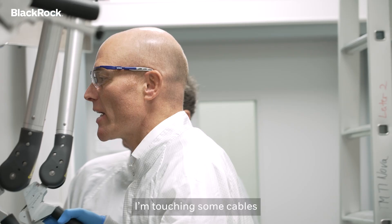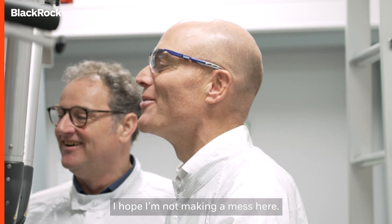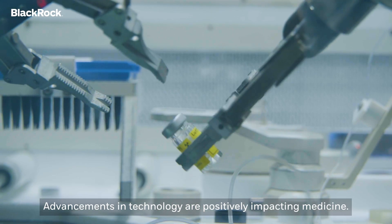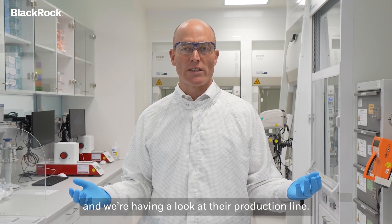Advancements in technology are positively impacting medicine. Today we are here at ITM, a leading radiopharmaceutical company, and we're having a look at their production line.